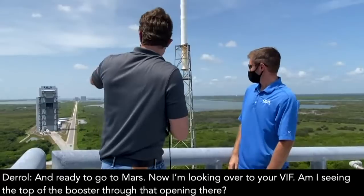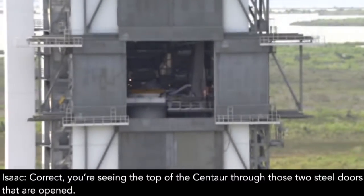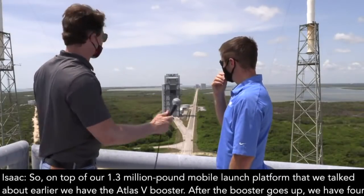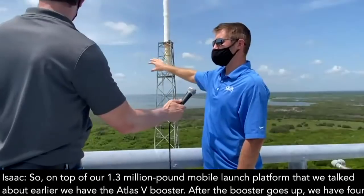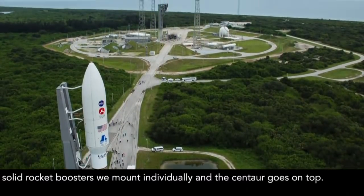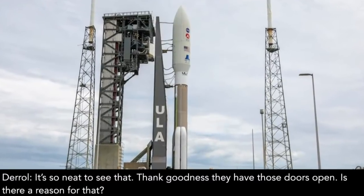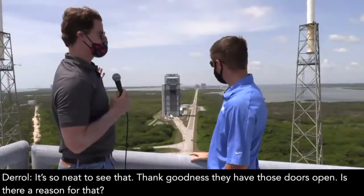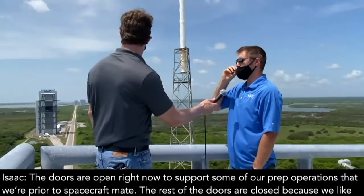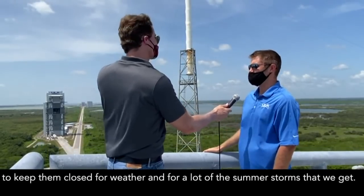I'm looking over to your VIF — am I seeing the top of the booster through that opening there? You're seeing the top of the Centaur through those two steel doors that are open. So kind of describe the stack. On top of our 1.3 million pound mobile launch platform, we have the Atlas V booster. After the booster goes up, we have four solid rocket boosters that'll be hung individually, and then the Centaur gets stacked on top. The doors are open right now to support some of our prep operations prior to spacecraft mate. The rest of the doors are closed for weather and for the summer storms we get coming through here.